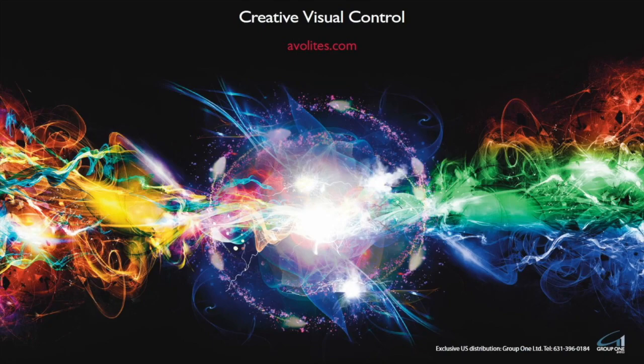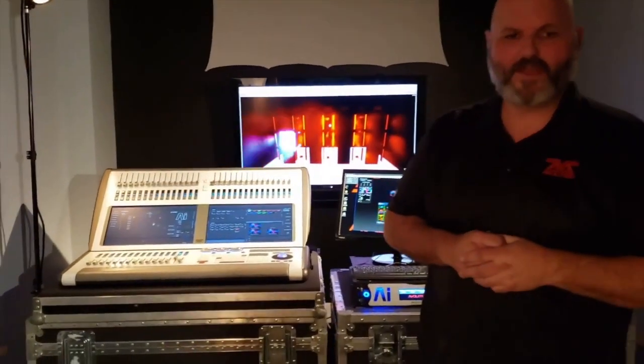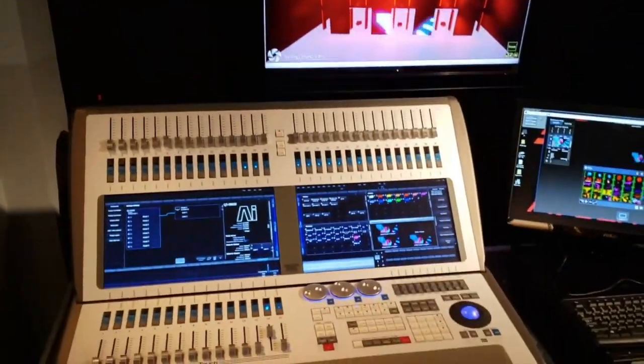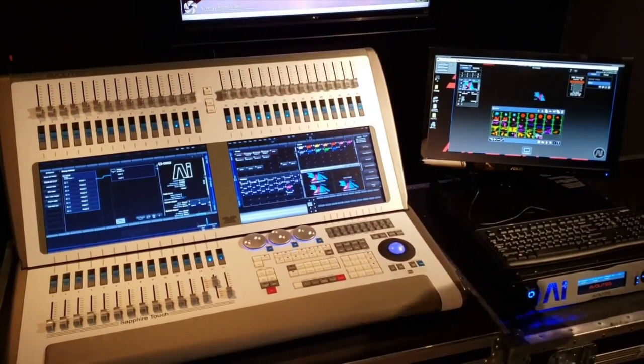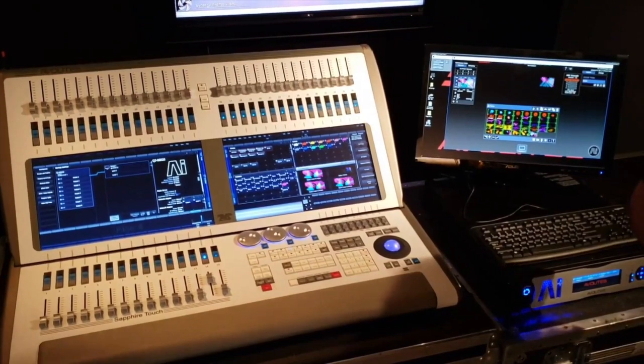Welcome to our first virtual trade show booth. Special thanks to 4Wall for putting this virtual vendor showcase together. We're all a little upset because we all enjoy getting together at the vendor showcases at all the 4Wall locations every year. Let's talk a little bit about Avolites. Avolites is the oldest control company in existence right now. Over 45 years we've been building nothing but control — dimmers, media servers, consoles. We also do a little bit of power distribution as well.